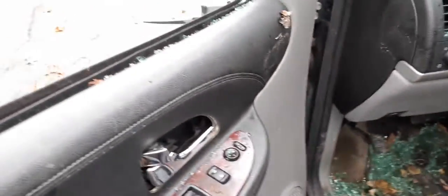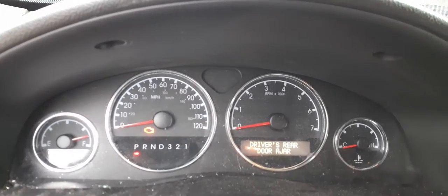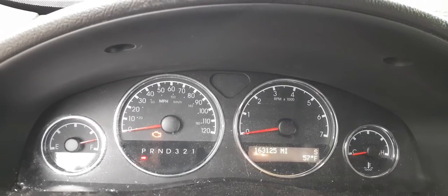There's your window switches, which work. Got the inside door handles on both sides, regulators on both sides. Automatic headlight switch, dimmers, fogs — all that. There's your cluster — 163,125 on it.